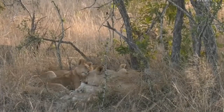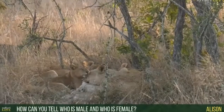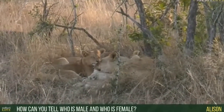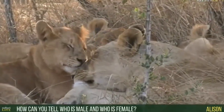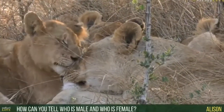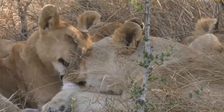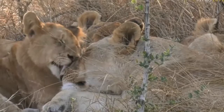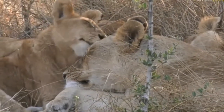So Alison, the easiest way for us to tell if it's a male or female is obviously by the manes. The males have got manes around their necks and heads — the big older males especially. The females don't have that. Now in a pile like this it is difficult to sometimes distinguish between each individual. It would also be harder with the younger lions, Alison.